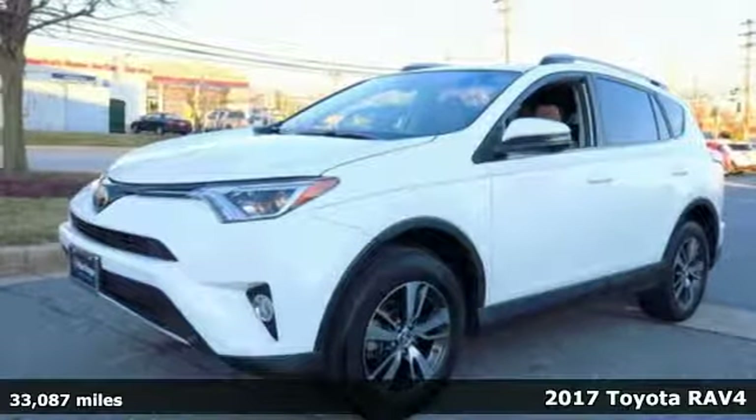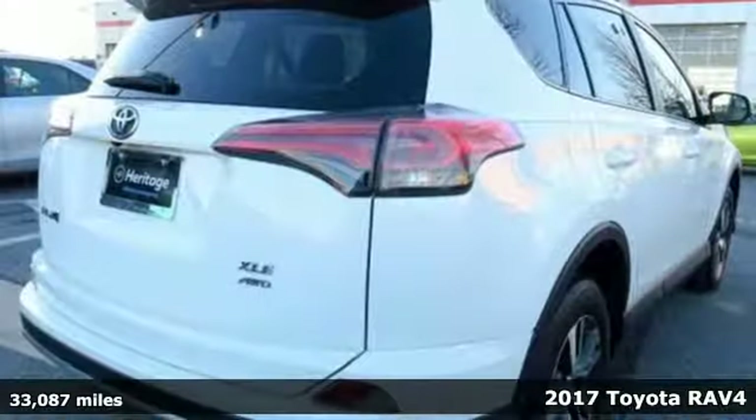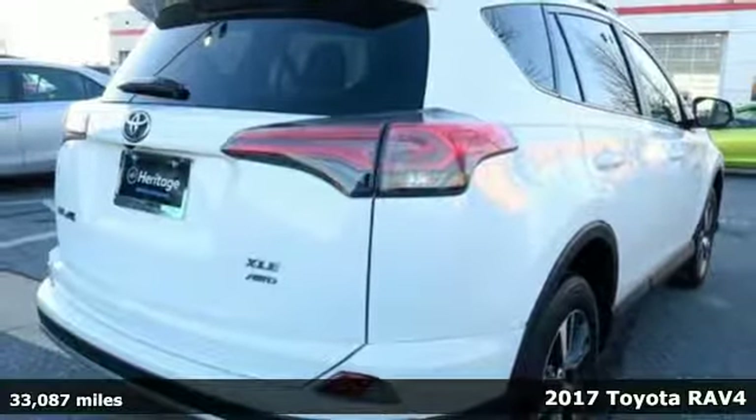It's a 2017 Toyota RAV4. Feed your adventurous nature in this stylish and smart SUV.